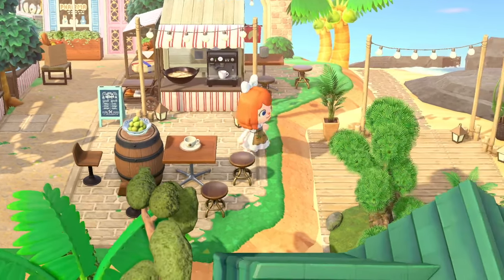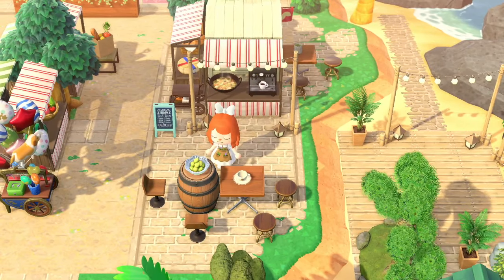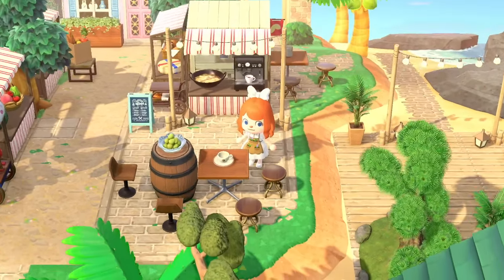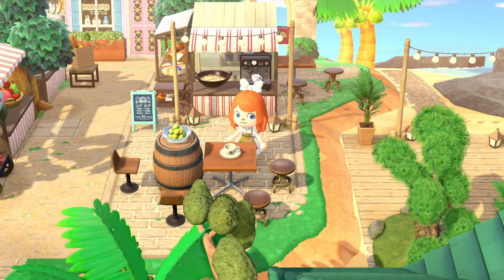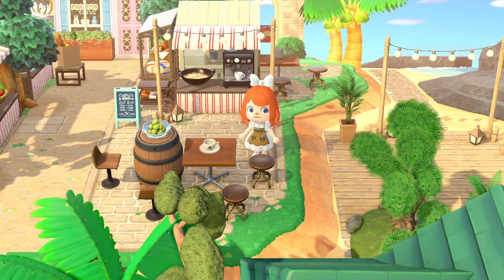Everything is just so perfectly put together. I love this seating area — the barrel being used as a little table is adorable. And we've got a little Brewster cup here. Fun fact: I actually bought this Brewster cup from the Nintendo store, so I basically live here on the island.